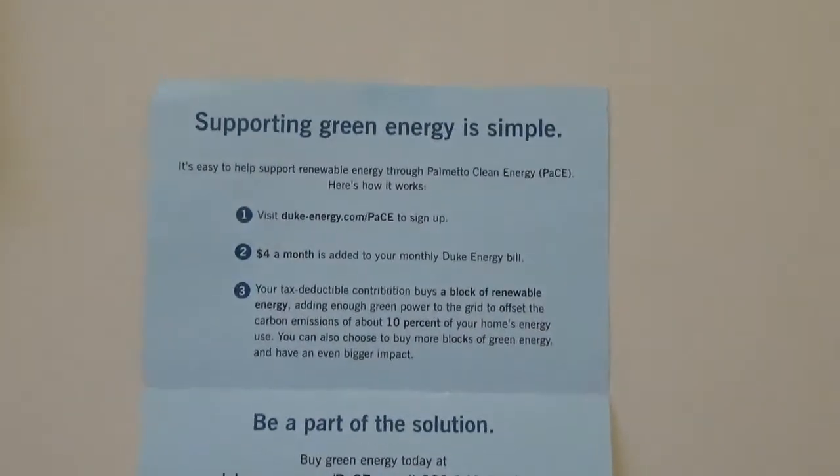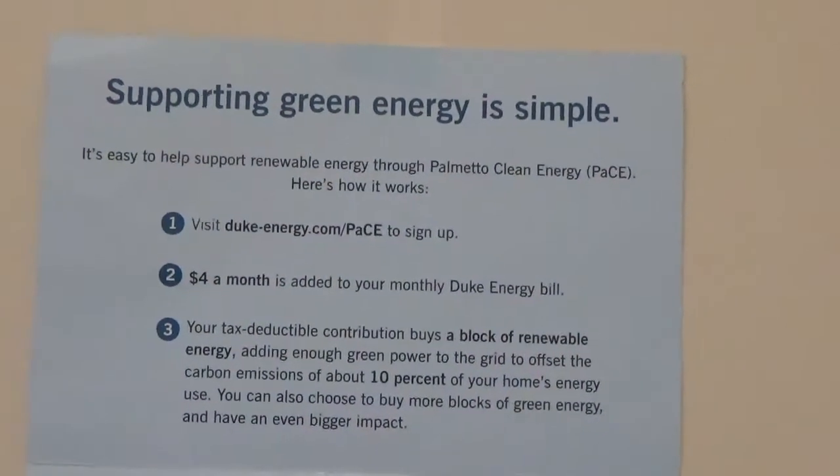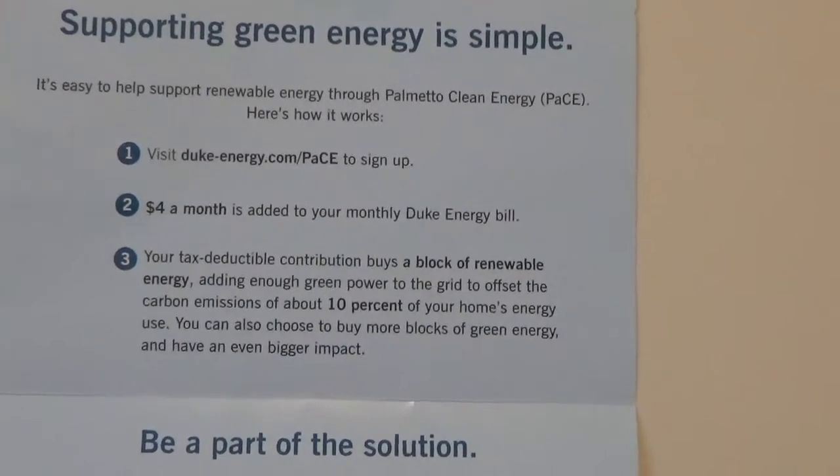And on the back it says supporting green energy is simple. It's easy to support green renewable energy through Palmetto Clean Energy. Here's how it works.